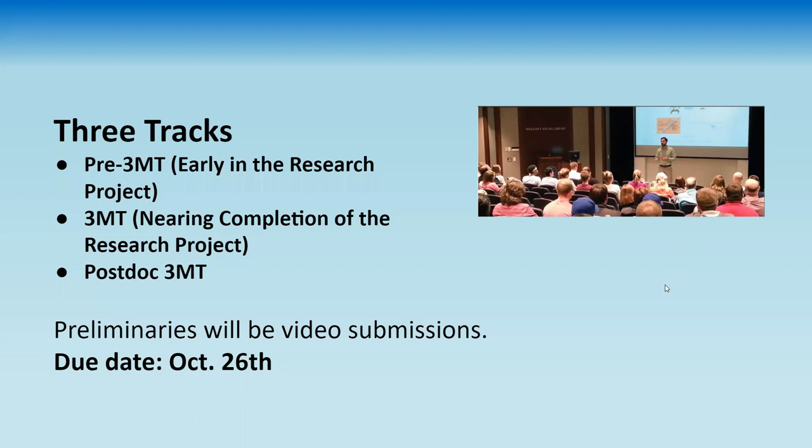The first is the pre-3MT or early research track — if you are at the proposal stage of your dissertation or just getting into your research, this might be the track to consider. The second is the official 3MT — if you have data, results, arguments, a thesis supported by evidence, this would be the track for you. You can enter the early research track and then the following year do the 3MT track, as these different tracks are meant to flow into each other.